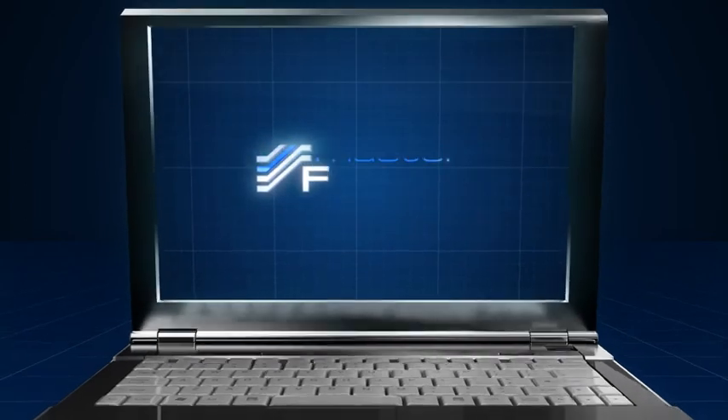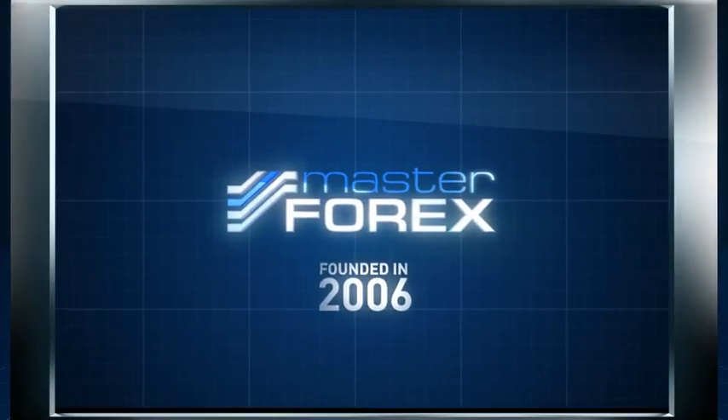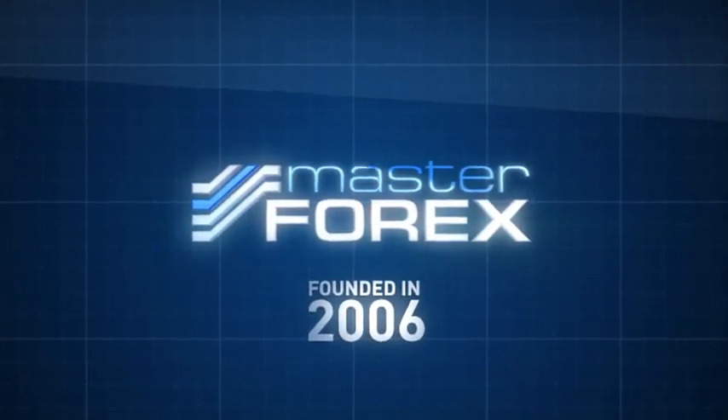International finance company Masterforex was launched in 2006. Nowadays, Masterforex offers best solutions and revolutionary approaches to trading, helping traders to raise money around the world.